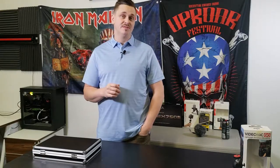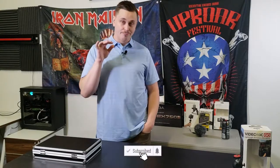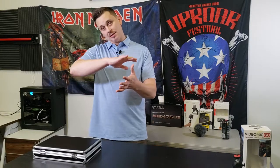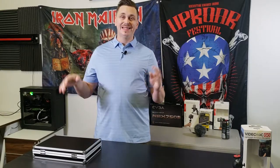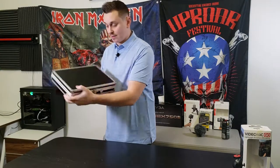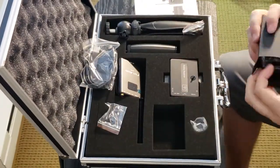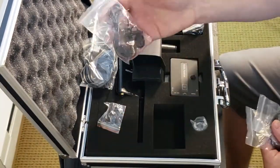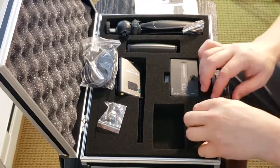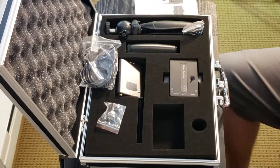Maybe somebody watching has experience with this brand, or maybe you're just now finding this product online and you want to know more about it. I'll do a little b-roll here so you can check out what comes inside the case — this is the beautiful case they send your products in. This is the only thing you need to get your YouTube channel, your vlogging channel, whatever you're just starting out, up and running.